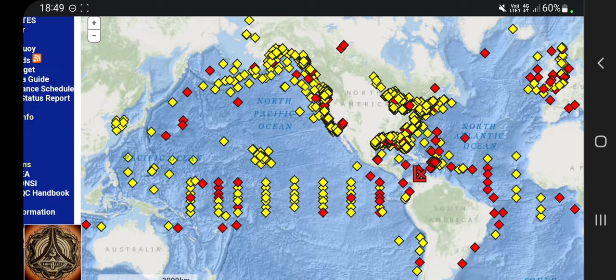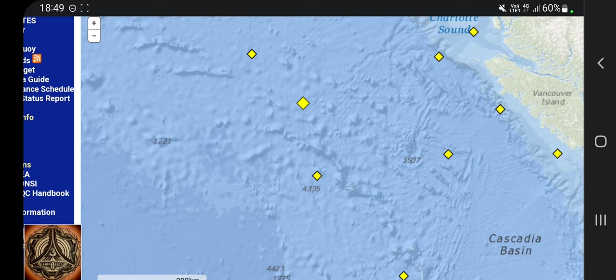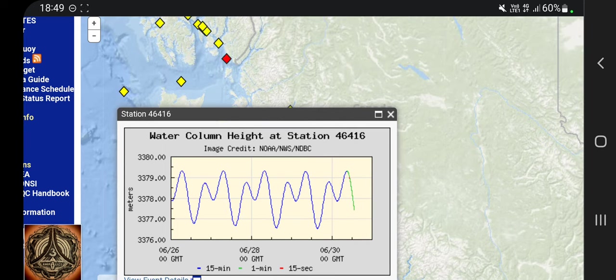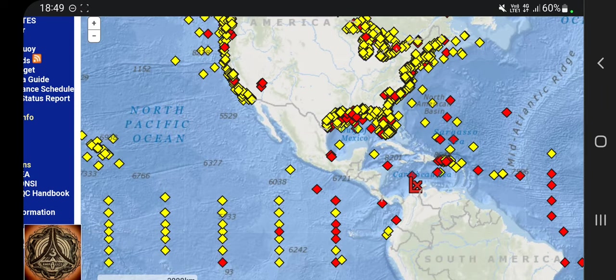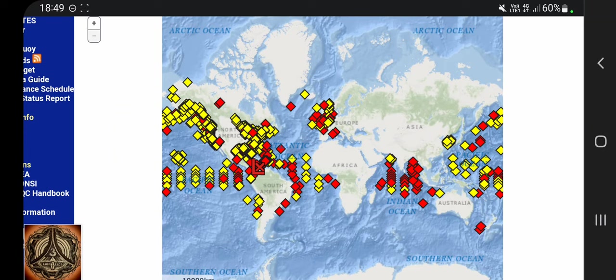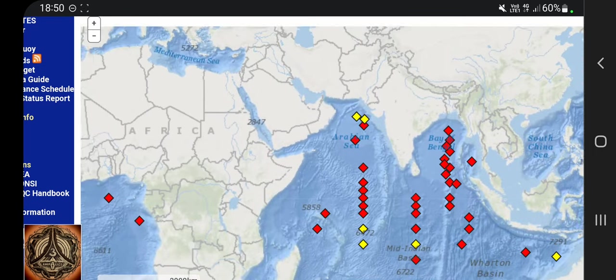Any buoys in alert mode? Yes, check it out. It seems that it dropped quite fast — the water level. But there's just one now active in this region. Are there any elsewhere? Doesn't look like. But anyway, let's search for the Caspian Sea.